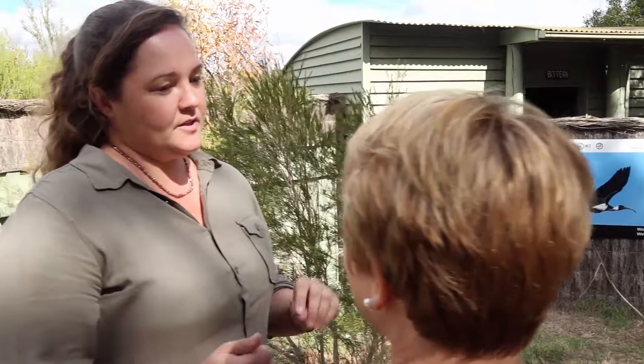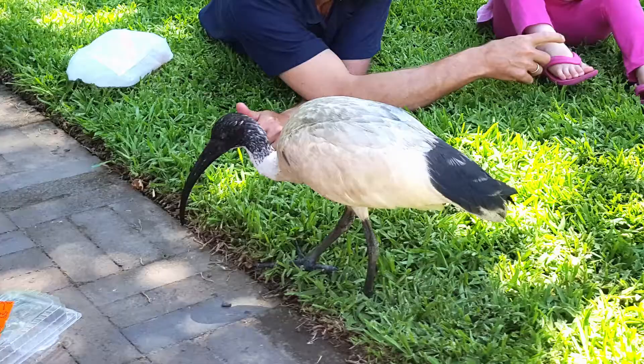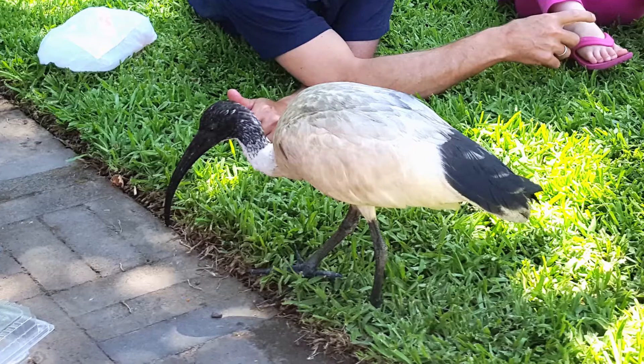The Australian white ibis is the one that we usually call the bin chicken. And then there's another smaller species called a glossy ibis, which is dark all over.